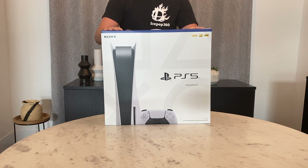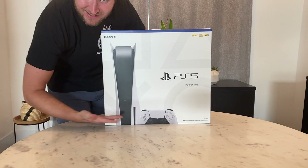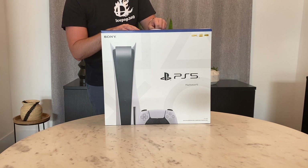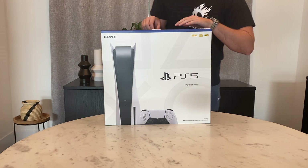Last time we unboxed the Rocket Launcher Gjallarhorn from Destiny. Today we have the PlayStation 5. I've been waiting a long time to get my hands on this console, and I'm sure many of you have as well, or maybe still are.